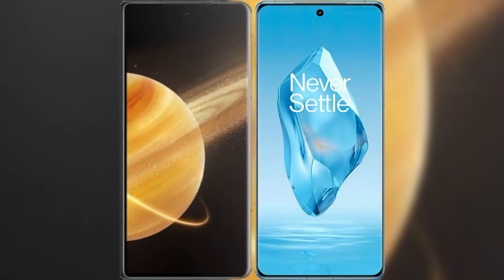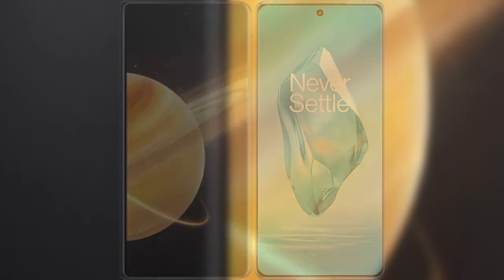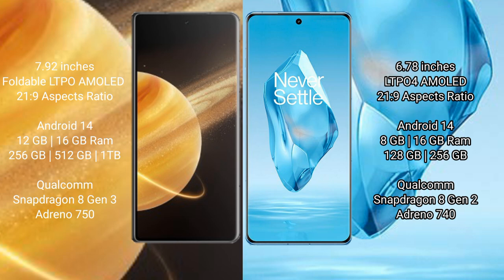I will compare the new Honor Magic V3 with OnePlus 12R. Honor Magic V3 comes with a 7.92-inch foldable LTPO AMOLED display and 2160x1080 resolution. OnePlus 12R comes with a 6.78-inch LTPO AMOLED display and the same 2160x1080 resolution.